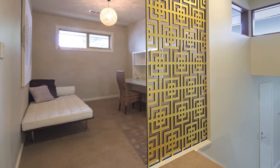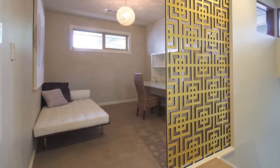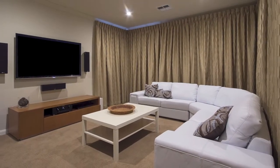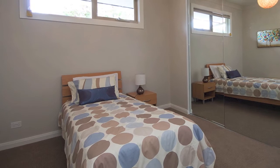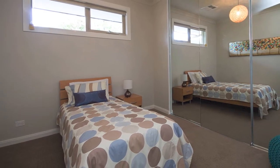Upstairs you'll find an open study space, which could be converted to an extra bedroom, and there's a fabulous theatre room here, along with the two remaining bedrooms, each with built in robes.